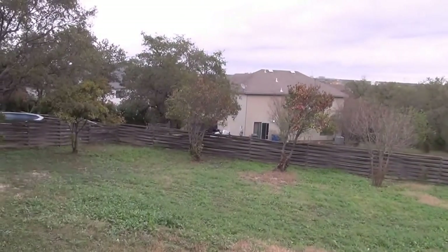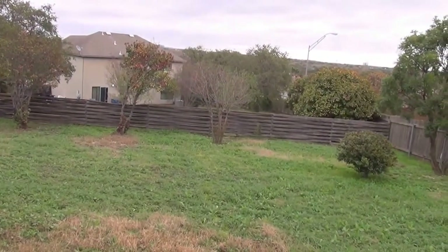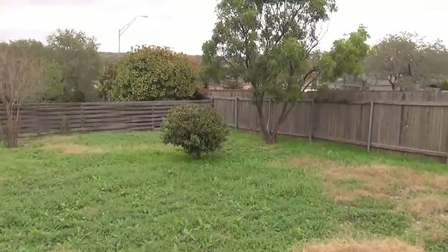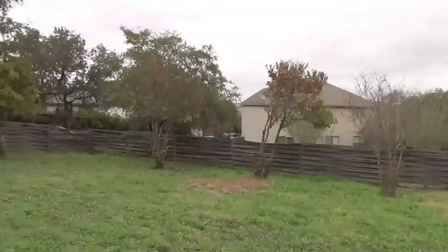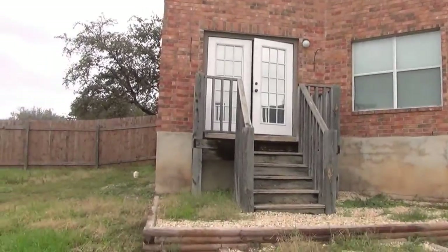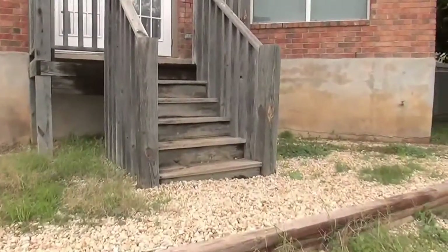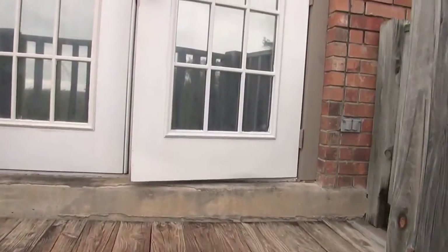Pretty good size backyard — nice big yard. If you have pets, you'll want to give Liberty Management a call and see what their pet policy is. If you're looking for a big yard, this is the big yard for you. There's the back of the house, and even more yard around there. Alright, we'll go back in and head upstairs to check out the bedrooms.